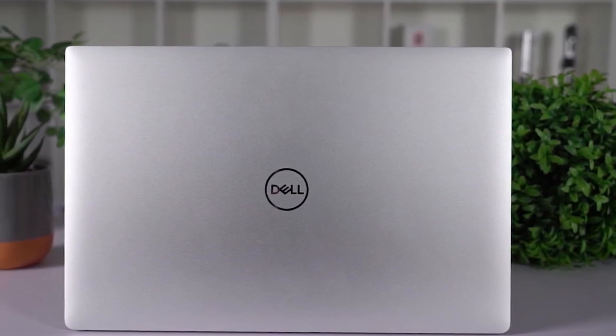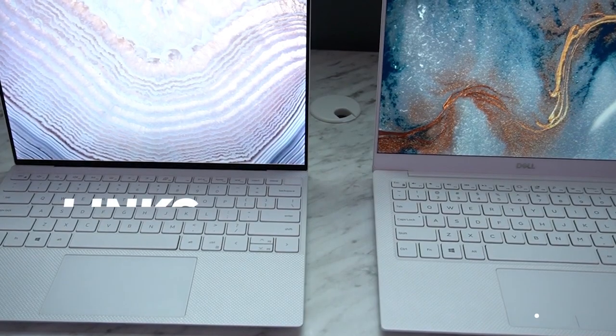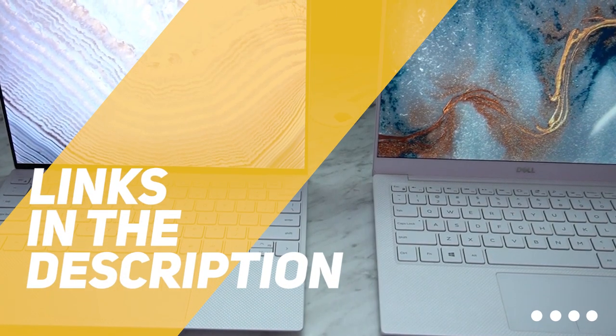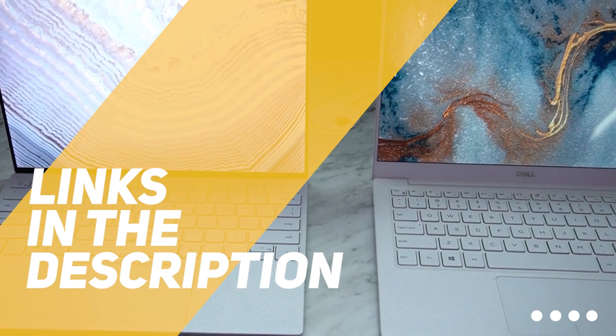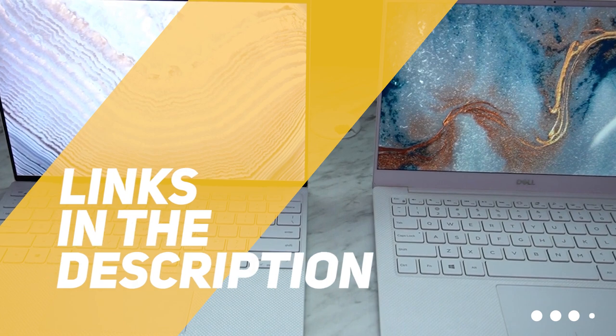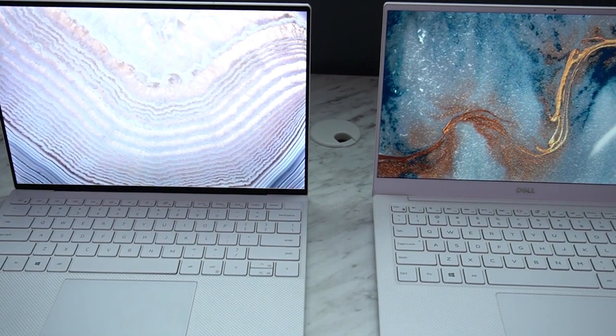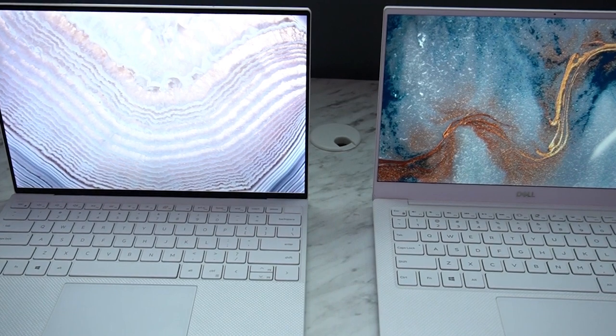So if you're interested in finding out which laptop will be best for you, stay tuned. All the links to find the best prices on all the products mentioned in this video will be in the description below, so for the most up-to-date information along with updated prices, be sure to check out the description. The products mentioned are in no exact order, so stay tuned till the end so you don't miss anything.